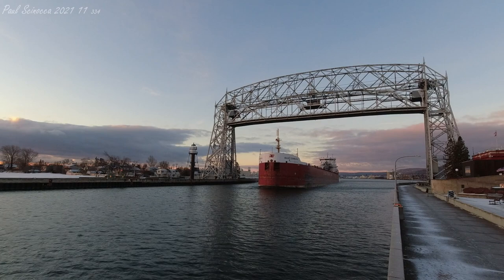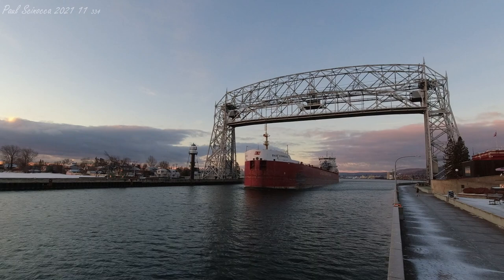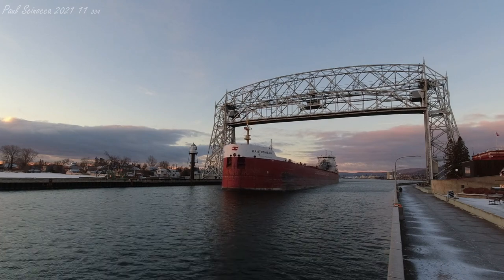Above her deck, that thing that kind of looks like a crane is a 250-foot self-unloading boom, which allows her to unload her own cargo at a rate of 6,000 tons per hour without the aid of shoreside equipment.